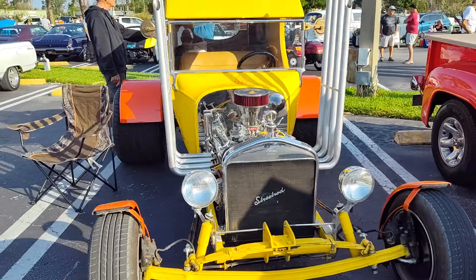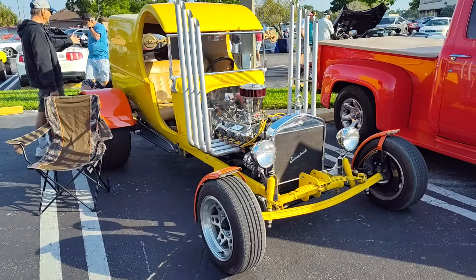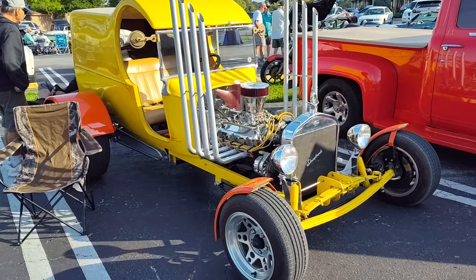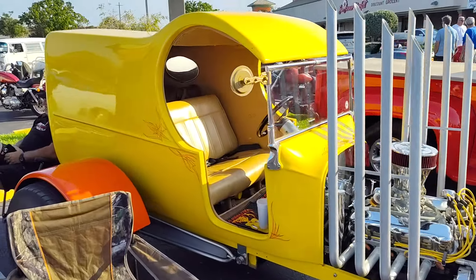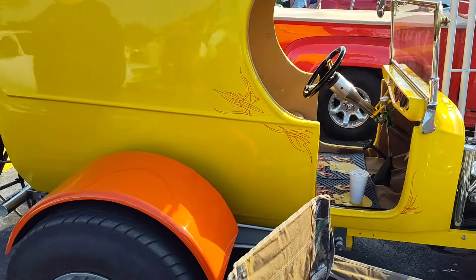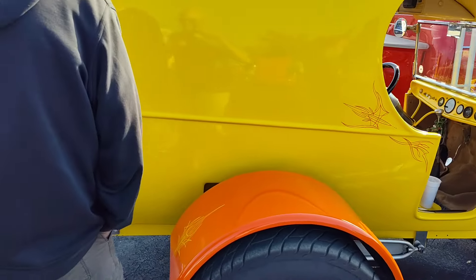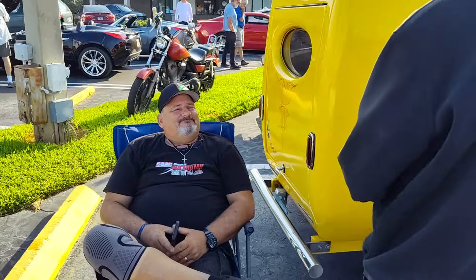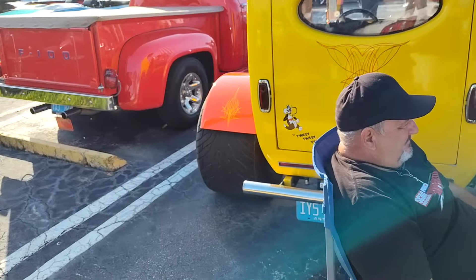Brings back many many memories. You don't get to see these very often anymore because they're relegated back to the 60s — basically early 60s when they were doing stuff like this. It's just unique and very cool looking.